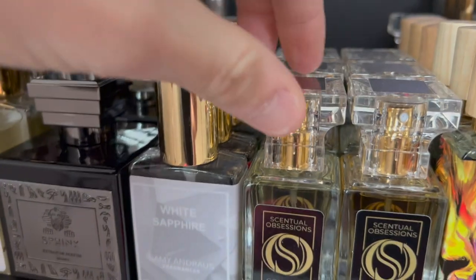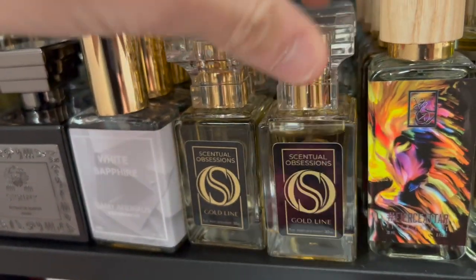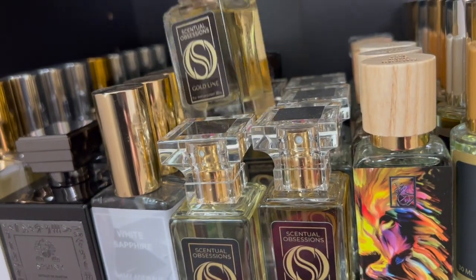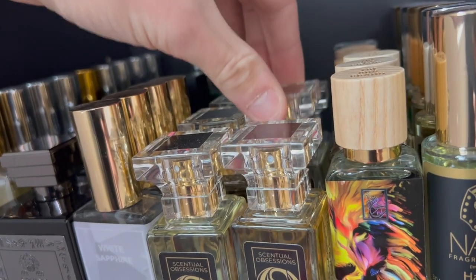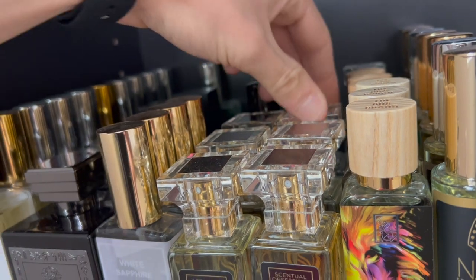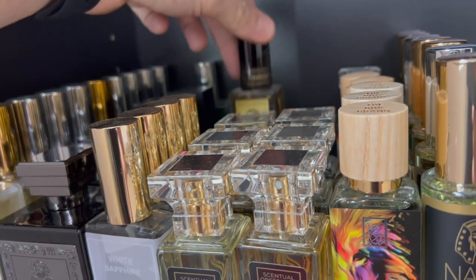We have some of my Central Obsessions. The first one is King of Kings, which is an Aventus clone. We have Pinnacle, Florida Waves, Moon of Juniper, Heaven, and then the last one is Royal Obsessions.